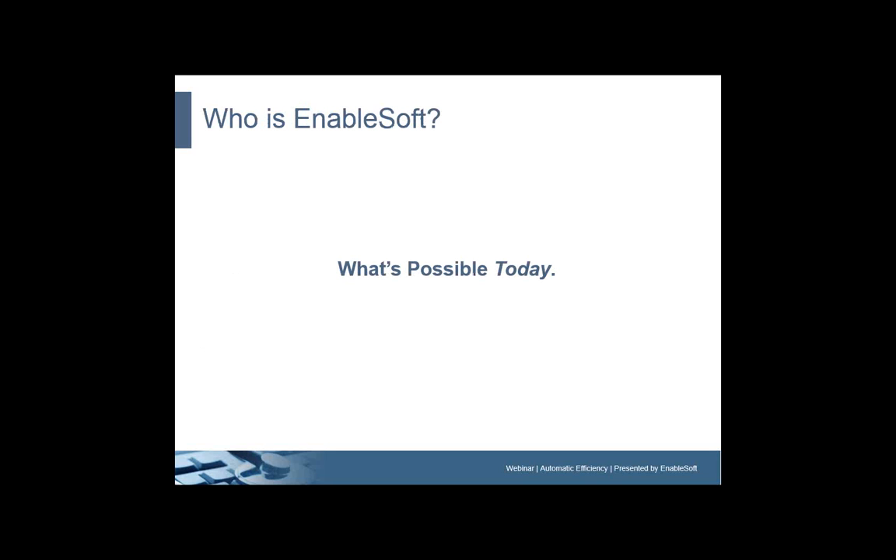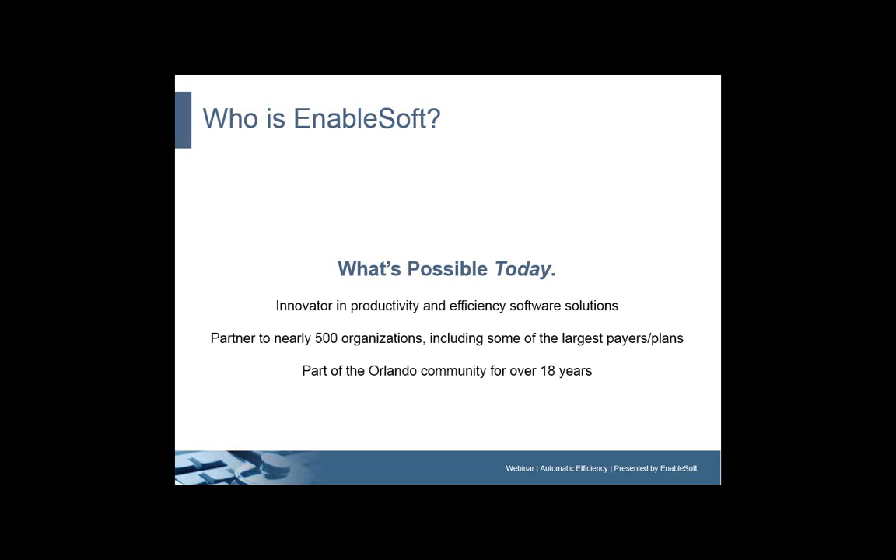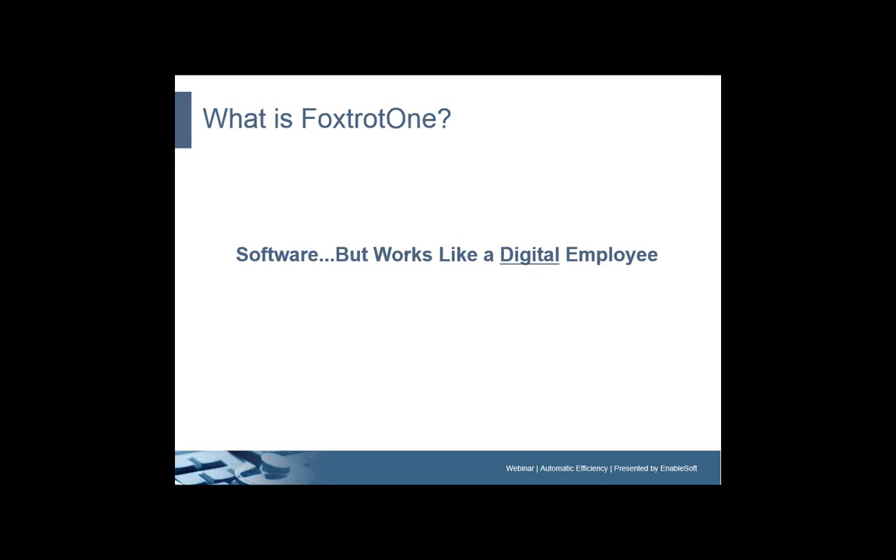So who is Enablesoft? Enablesoft is really all about what's possible today. We're an innovator in productivity and efficiency software solutions — it's going to be Foxtrot 1, which we're going to introduce here in just a few minutes. We're a partner to nearly 500 organizations, including some of the largest payers and plans in the U.S., and we've been part of the Orlando, Florida community for about 18 years.